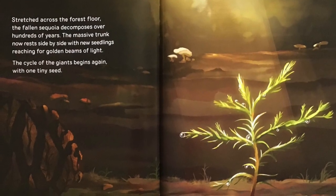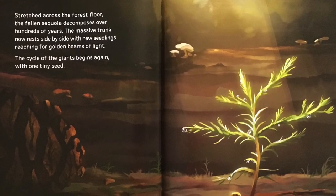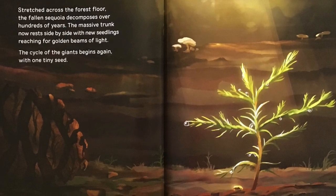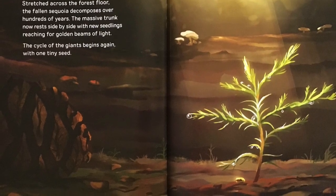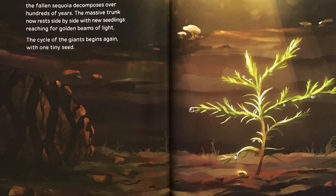Stretched across the forest floor, the fallen Sequoia decomposes over hundreds of years. The massive trunk now rests side by side with new seedlings reaching for golden beams of light. The cycle of the giants begins again, with one tiny seed.